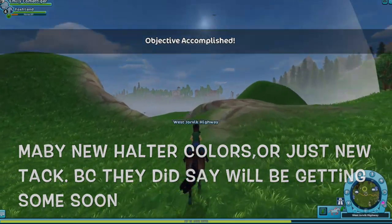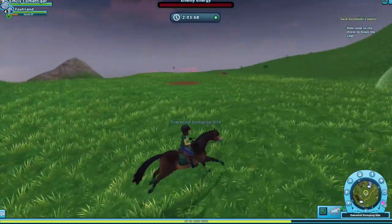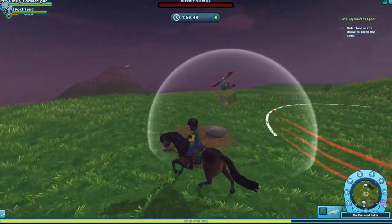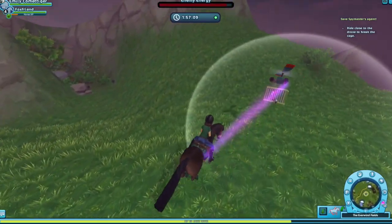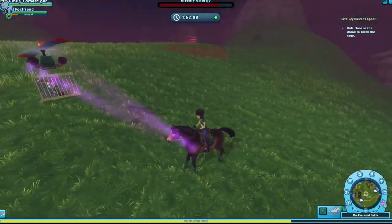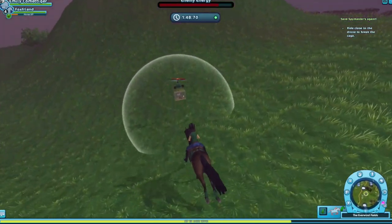Someone else said maybe we can get some new halter colors with that race. They did say they would have different types of halter colors and different tack too, so maybe they'll add some new tack. They did say in the future they would be adding some new tack, so it may be this update — but they said that last update too, so I don't know if they're going to add that soon.